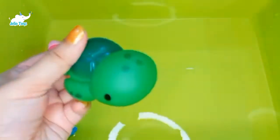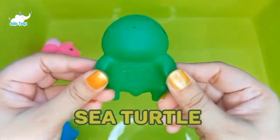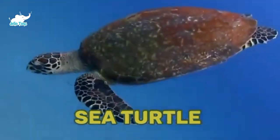Sea Turtles. Sea turtles have shells which are made up of 50 bones fused together, so they are literally bearing their bones on their outside. They also have light spongy bones that help them to float.